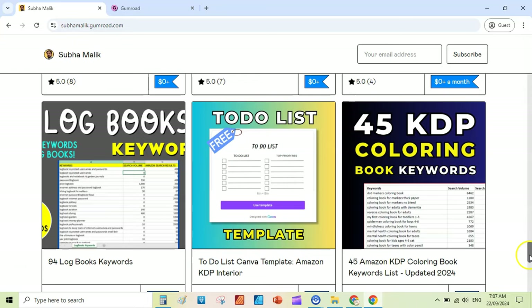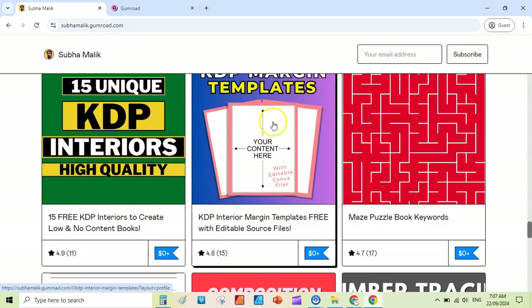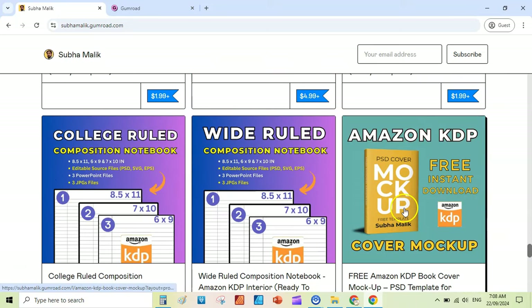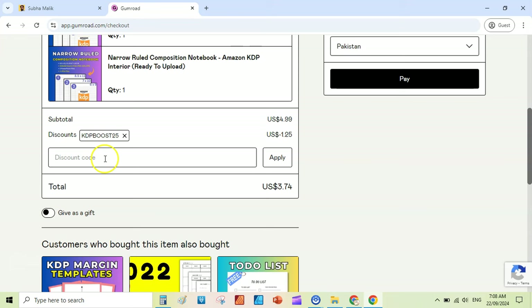There are some other resources on my Gumroad store: keywords, to-do list — these are free resources mostly — and there are 15 templates that are free. Then there are interior margin templates, and some paid ones like number tracing, and similarly a lot of other interiors. Mockup is also free. Go to the link below in the description, or you can directly go to sohamalik.gumroad.com, and at the checkout enter coupon code KDP Boost 25 to get 25% off on all my KDP resources and interiors.